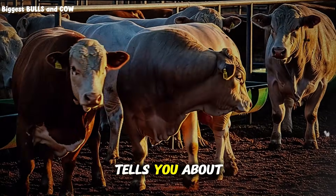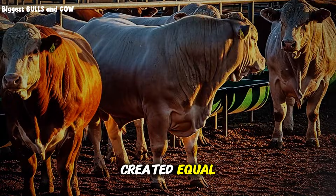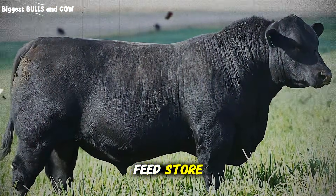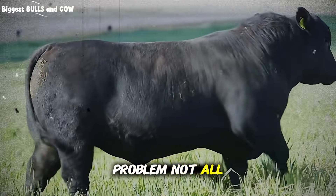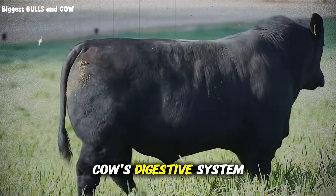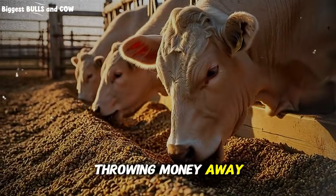Here's what nobody tells you about fat supplements. Most ranchers think all fats are created equal. They grab whatever's cheapest at the feed store, throw it in the ration, and hope for the best. But here's the problem: not all fats work the same way in a cow's digestive system, and this is where 90% of cattle producers are literally throwing money away.